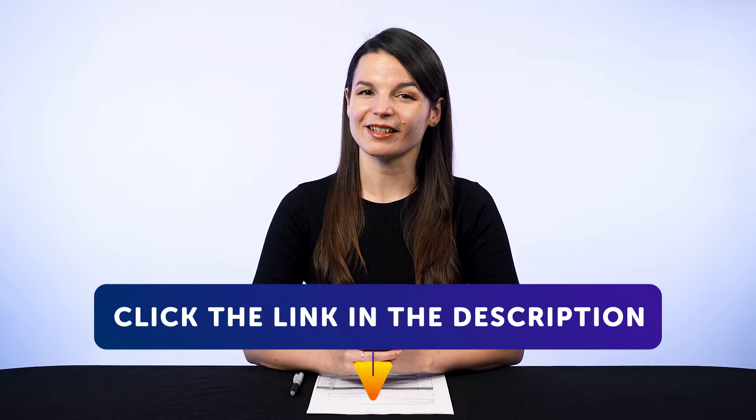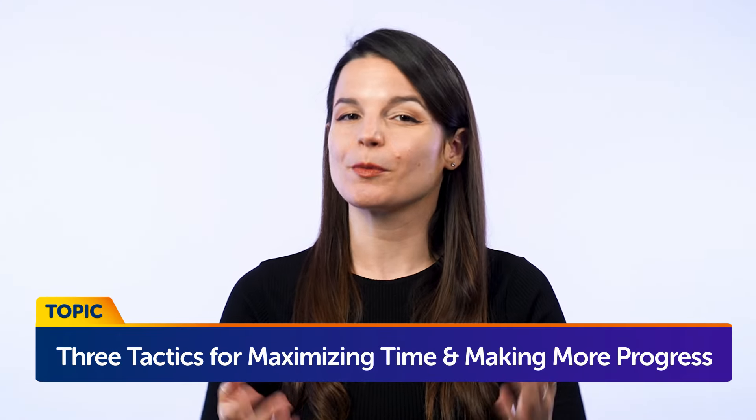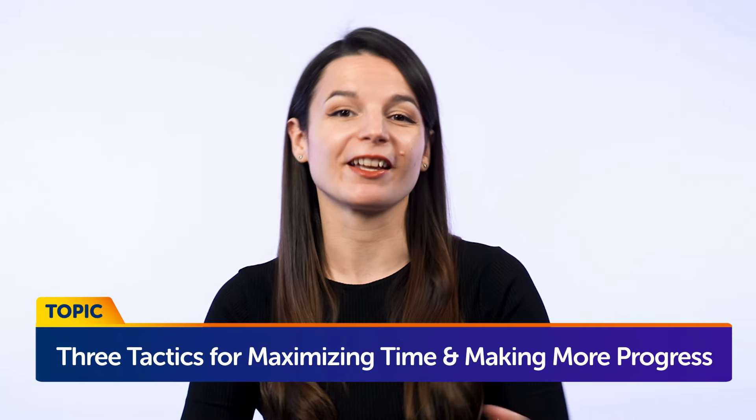Okay, today's topic is: three tactics for maximizing time and making more language progress.